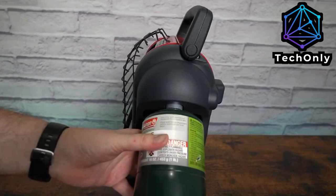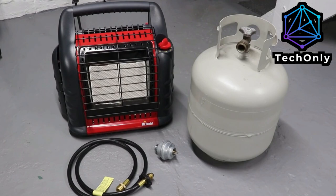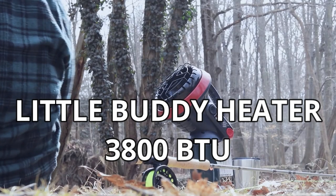Hey everybody, welcome to Tech Only. Today we are going to check the best portable heaters for tents and camping. Make sure to watch until the end because there will be some awesome cheap heaters to consider.